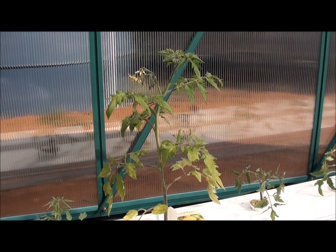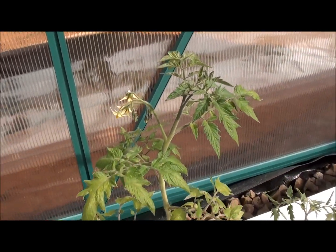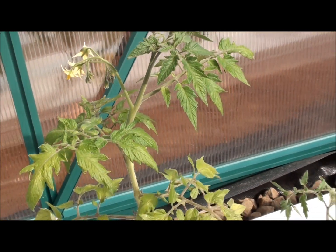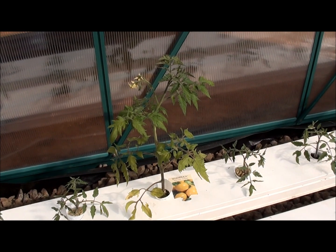Here is one of the more mature tomato plants that I bought from the nursery. It started to get some flowers on the top, and it's getting pretty tall so we'll have to start stringing them up soon.